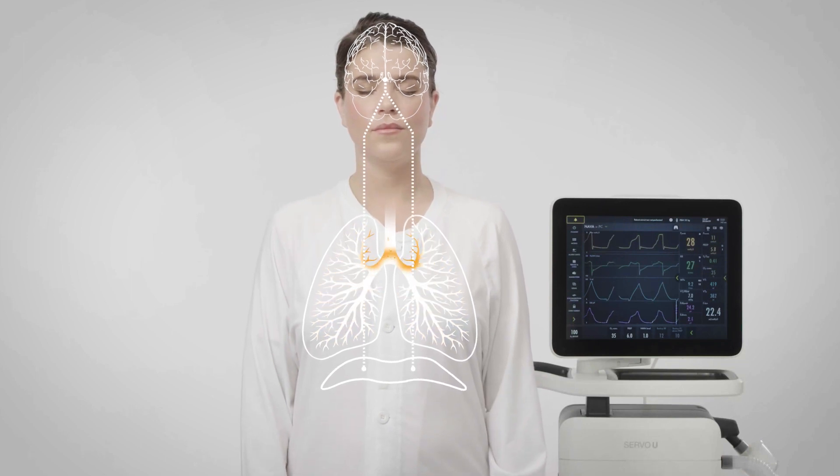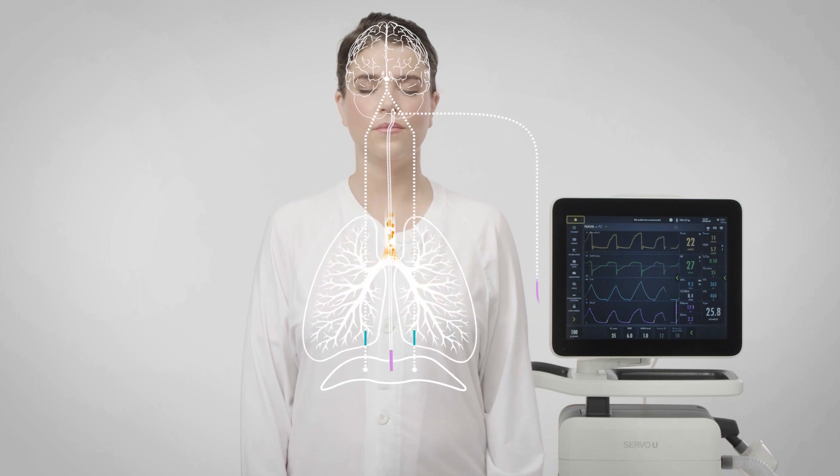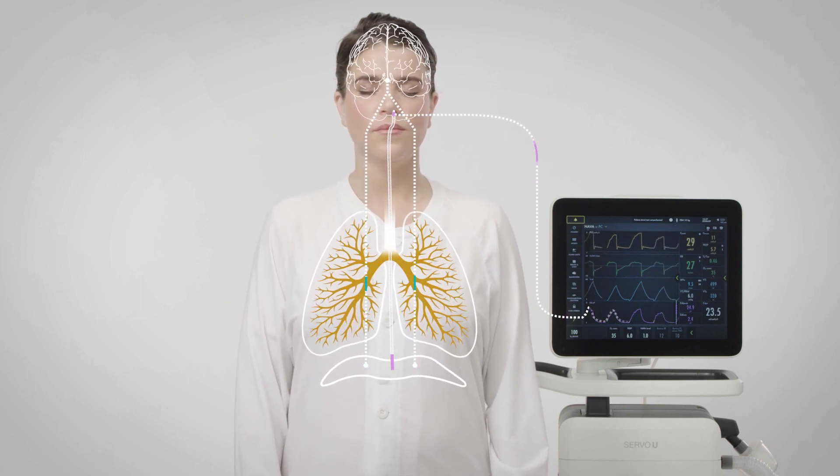Studies have shown that this makes the patient more comfortable, and because the breathing muscle is kept active, there is a potential for the patient to come off the ventilator more quickly.